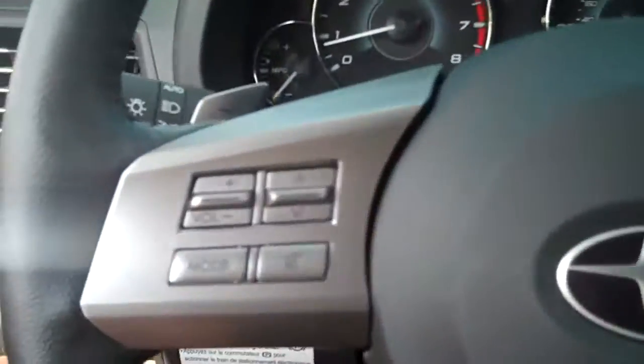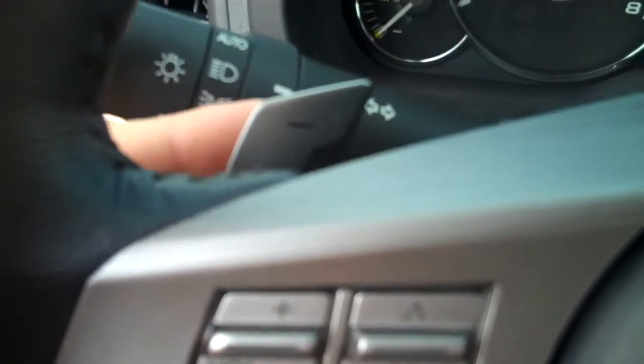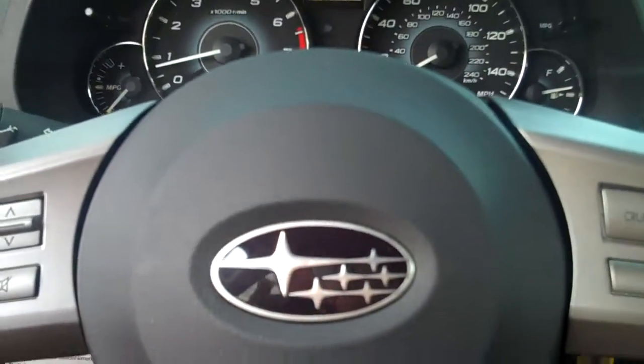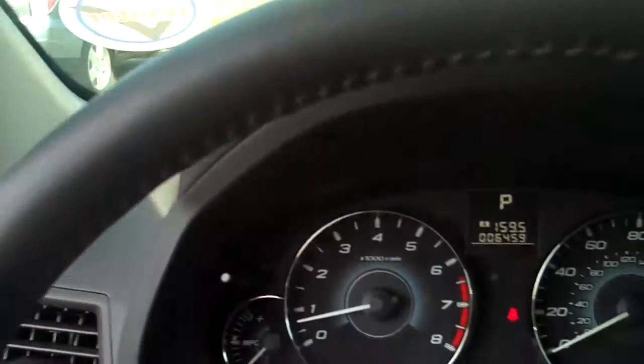Inside you have your audio and cruise control on the steering wheel along with your paddle shifters. You can put it in manual mode and shift your gears using these little paddles right here, which makes it fun if you're going through the curves or going up hills.